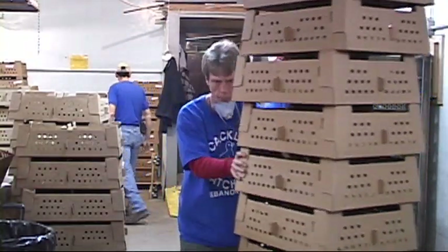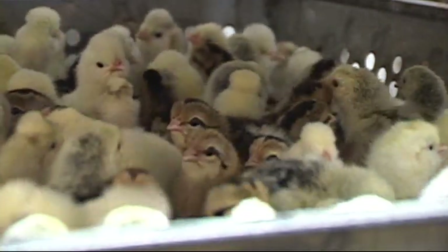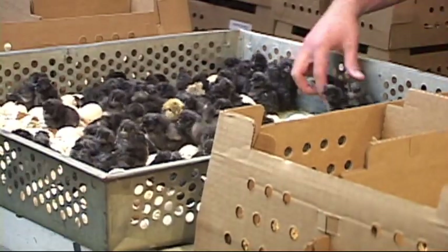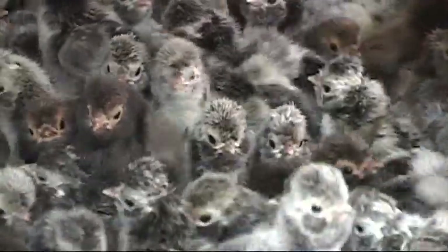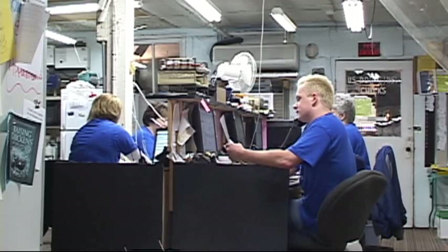We have thousands of customers throughout the United States that we ship to — a lot of them are repeat customers. We have about 60,000 breeders on about 80 different farms.